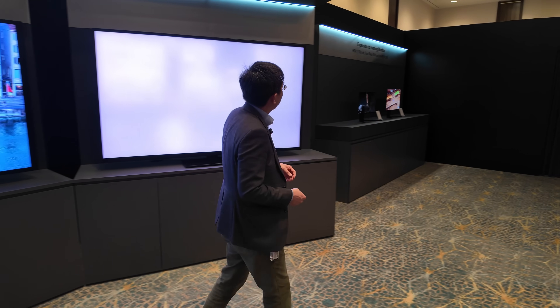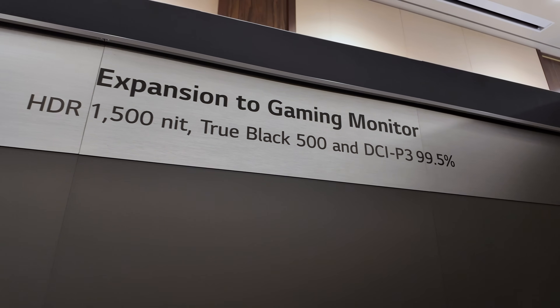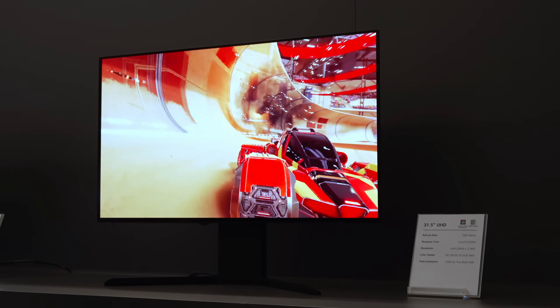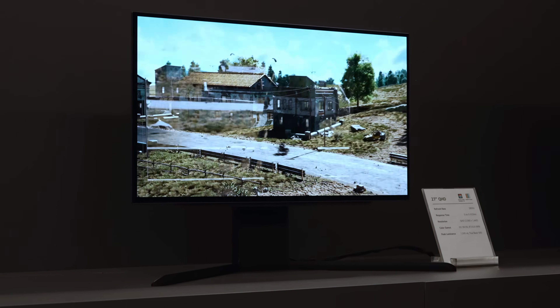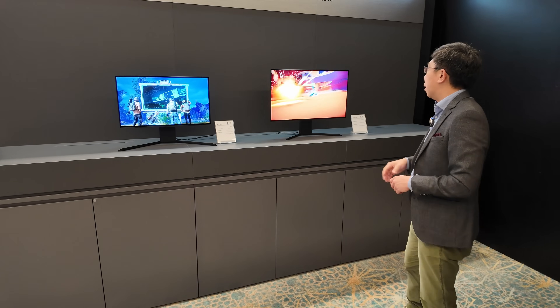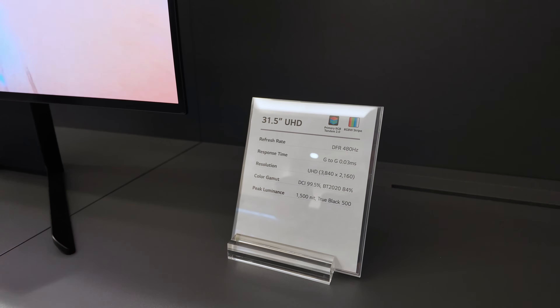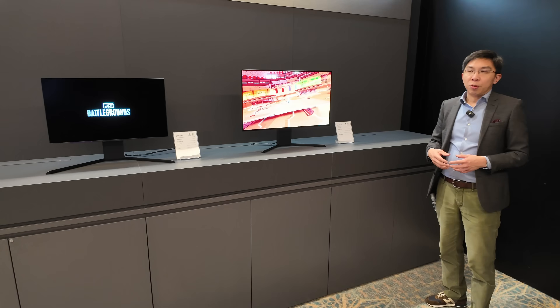Over here we have some gaming monitors — the Tandem W-OLED gaming monitors. These are capable of 1500 nits in HDR, True Black 500, which means 300 nits full screen. This 32-inch model will be one of the first 31.5 or 32-inch Tandem W-OLED panels.